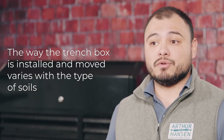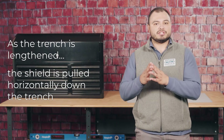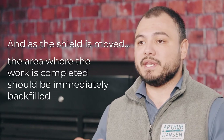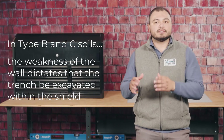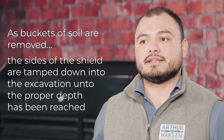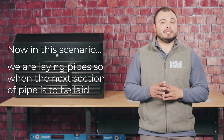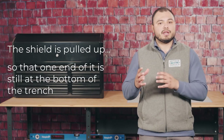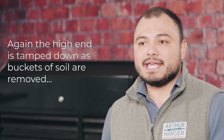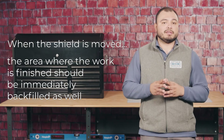The way a trench box is installed and moved varies by soil type. In Type A soil, the trench is dug and the shield is lowered in; as the trench is lengthened, the shield is pulled horizontally, and the completed area is immediately backfilled. In Type B and C soils, the weakness of the wall requires the trench to be excavated within the shield. As buckets of soil are removed, the sides of the shield are tamped down until the proper depth is reached. When the next section of pipe is to be laid, the shield is pulled up so one end remains at the bottom while the other rests on the slope, and the high end is tamped down as soil is removed. When the shield is moved, the completed area should be immediately backfilled.